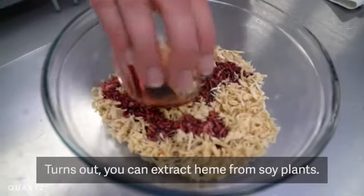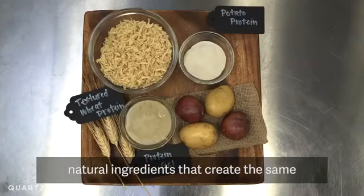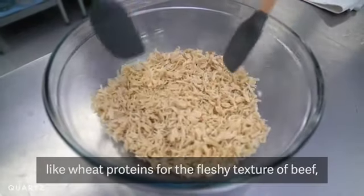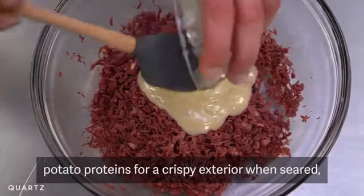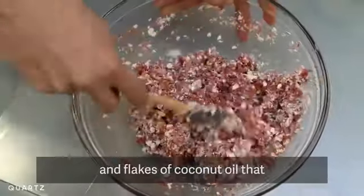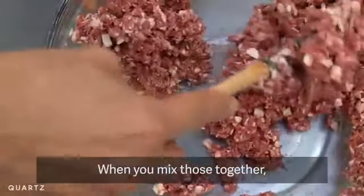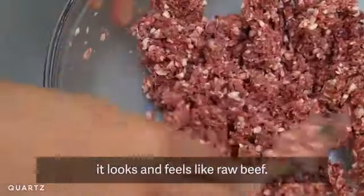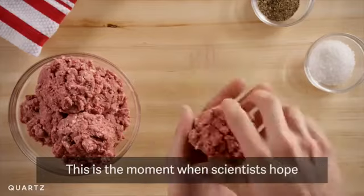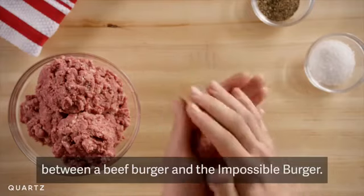It turns out you can extract heme from soy plants. Over five years, scientists honed in on other natural ingredients that create the same sensory experience as a hamburger — like wheat proteins for the fleshy texture of beef, potato proteins for a crispy exterior when seared, yam and xanthan gums to hold the ingredients together, and flakes of coconut oil that melt on a grill and sizzle like beef fat. When you mix those together, it looks and feels like raw beef, and that's when the sensory experience starts to kick in.